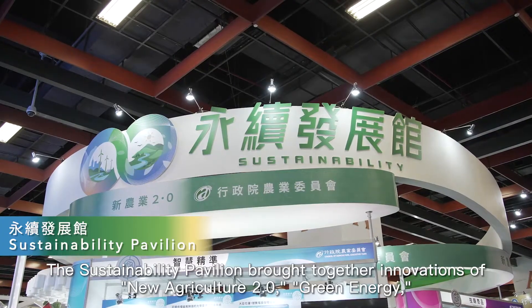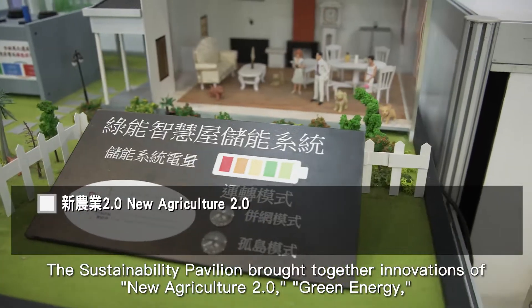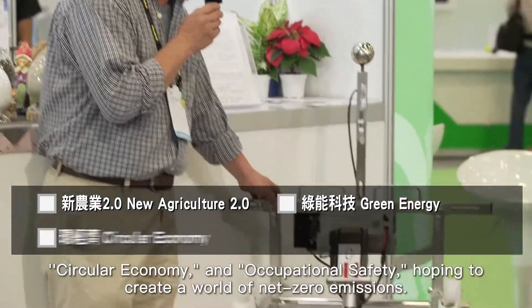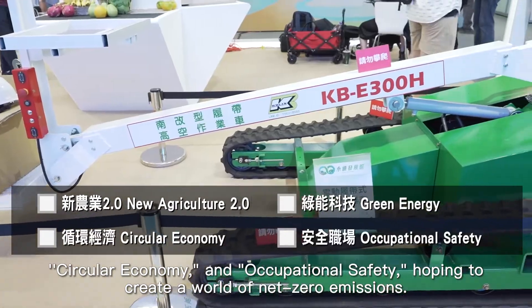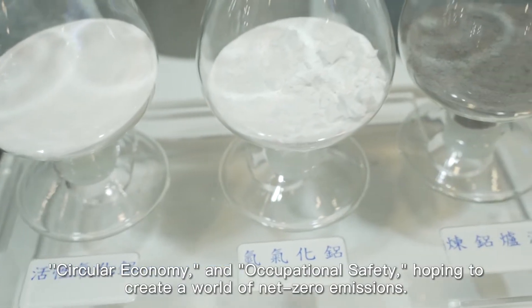The Sustainability Pavilion brought together innovations of New Agriculture 2.0, green energy, circular economy, and occupational safety, hoping to create a world of net zero emissions.